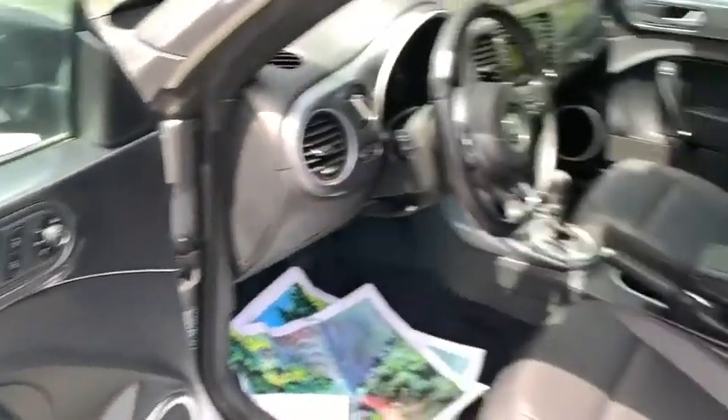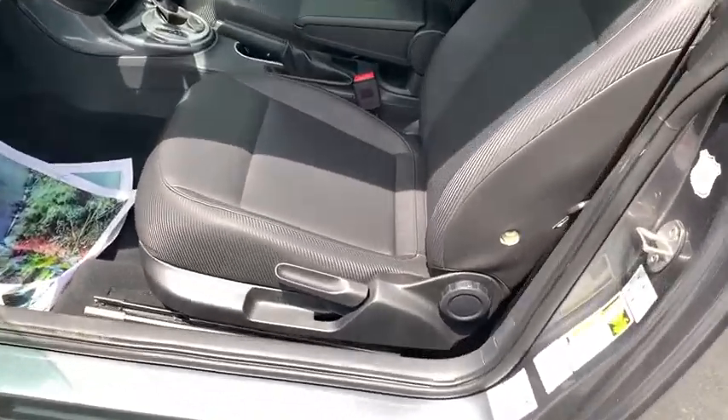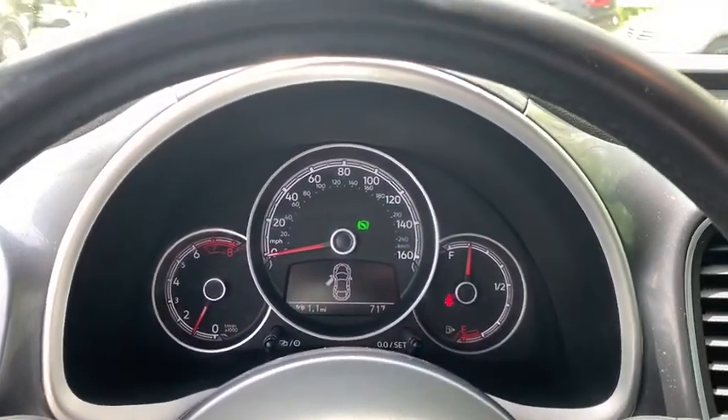Backup camera, keyless entry, traction control, stability control, anti-lock braking system, steering wheel audio controls, leather-wrapped steering wheel, Bluetooth, adjustable steering wheel, power steering, four-wheel disc brakes, floor mats, cruise control.